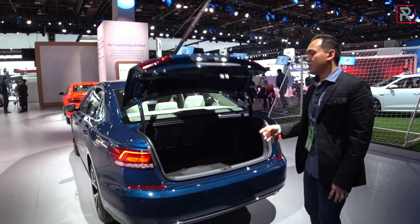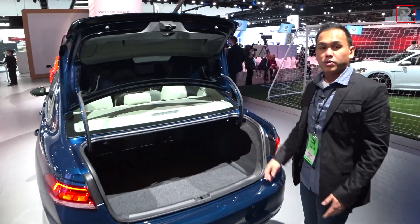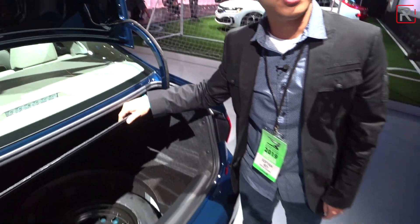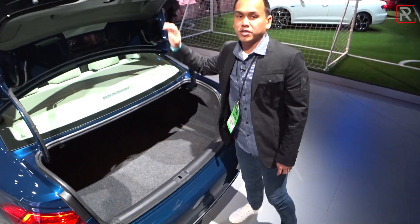In terms of trunk capacity, the Passat has always had a relatively large trunk, and this one doesn't change — it's still roughly around 16 cubic feet of space. You have seats that fold down 60/40, and underneath, VW still throws in a temporary spare tire so you don't have to deal with a fix-it flat kit.